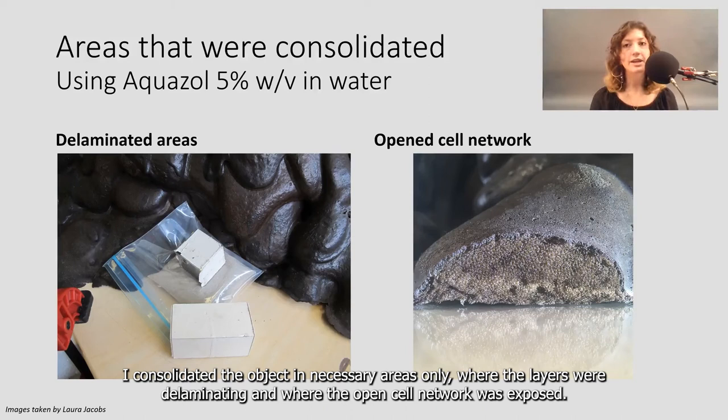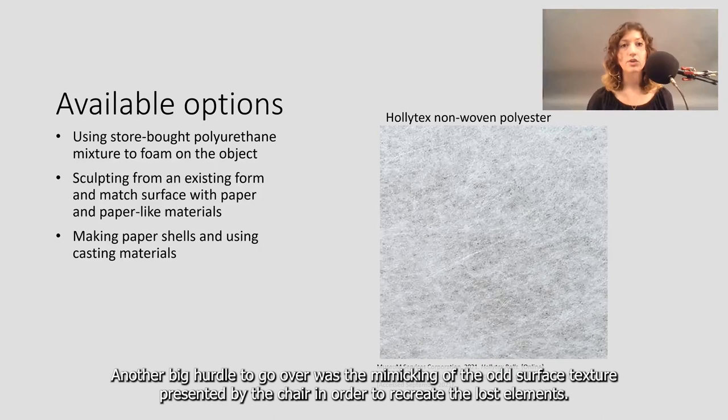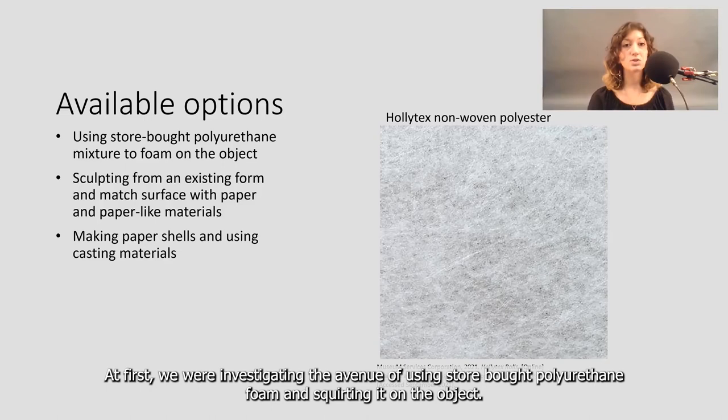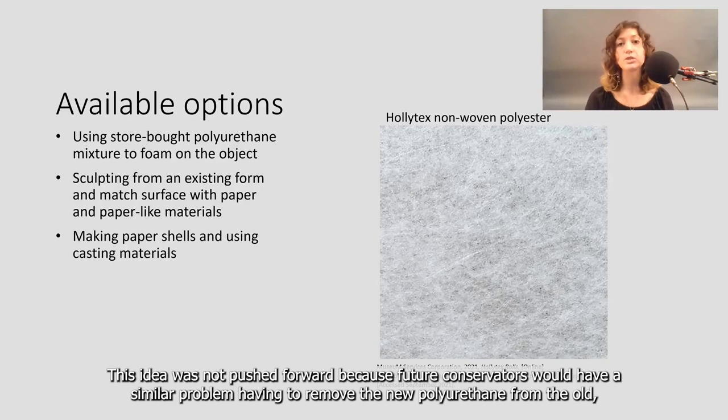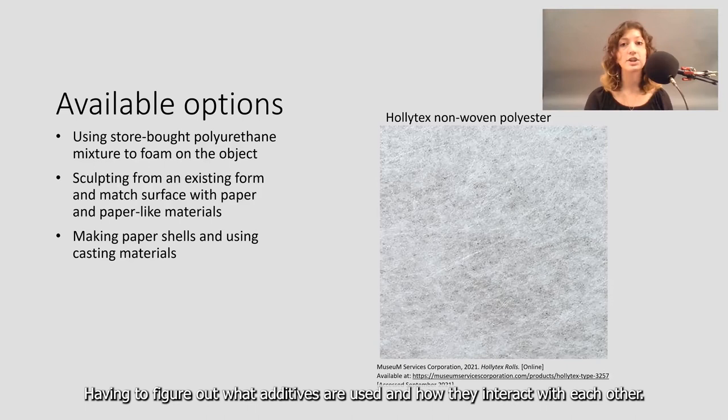Another big hurdle was mimicking the odd surface texture presented by the chair in order to recreate the lost elements. At first, we were investigating the avenue of using store-bought polyurethane foam and squirting it on the object. This would recreate the random conformations made by the dripping foam, as well as mimic the yield and leather-like skin of the chair. The idea was not pushed forward because future conservators would have similar problems having to remove the new polyurethane from the old, and having to figure out what additives are used and how they interact with each other.